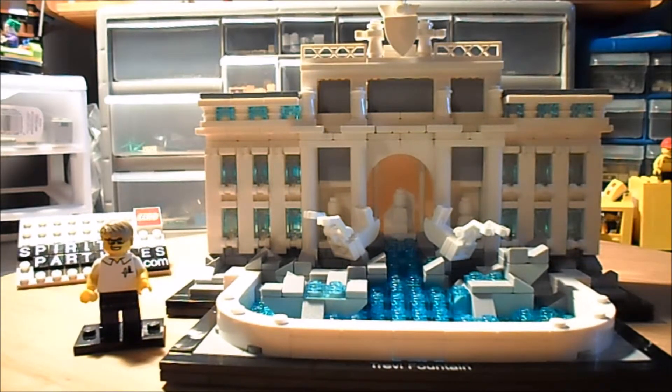I really like it. I'm going to put it up there on the wall with the rest of my architecture sets — I just have to make some room over there on my architecture shelf.